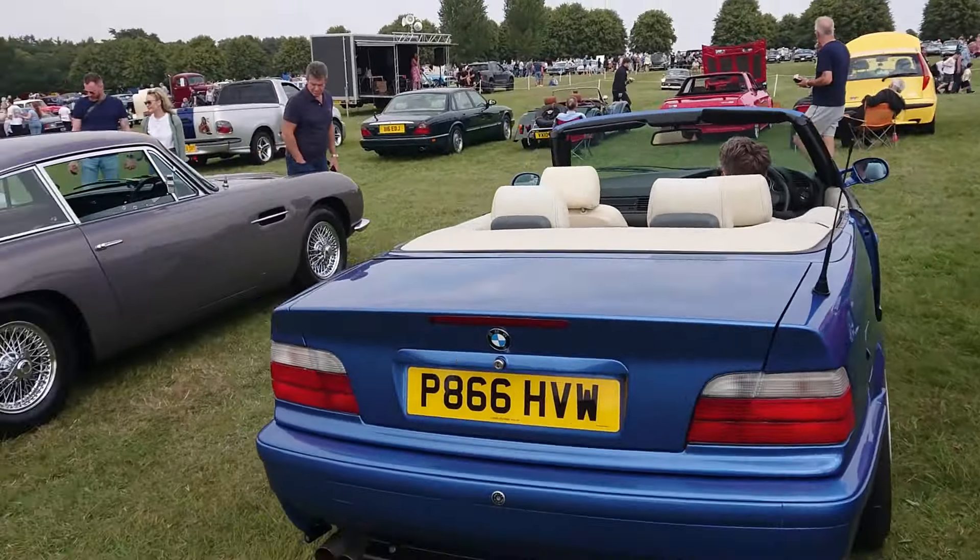1934 Ford Model A — at some point converted to right-hand drive for some reason, which is interesting. Then a Chevy 3100 pickup truck from Virginia, presumably a '57 model judging by the number plates. A Swallow Doretti — these were based on the Triumph TR2, but in my opinion that's a much nicer looking car than the TR2. Didn't last very long.